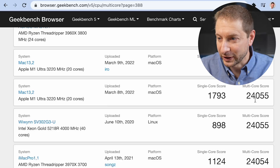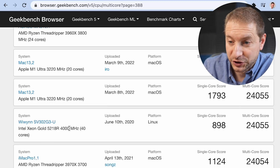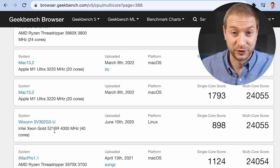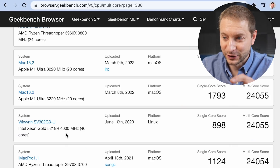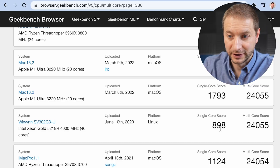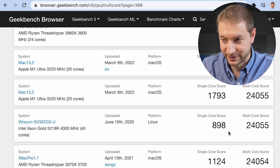This is a really nice score. 24,055 is equivalent to some of these Intel Xeon Gold machines running Linux with 40 cores. By the way, the M1 Ultra has only 20 cores. This is a 40-core server processor, and you're getting that performance in a tiny little box. And look at the single-core score — the Ultra's single-core score is more than double that Xeon processor.